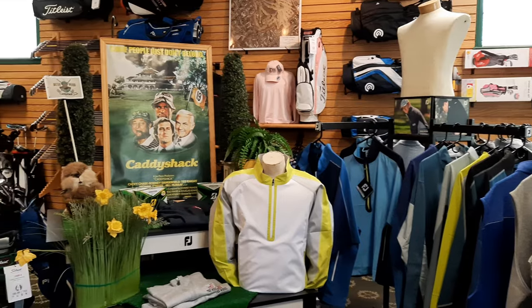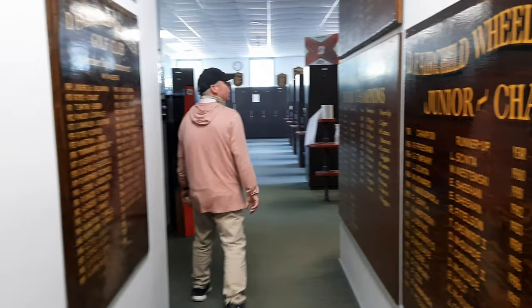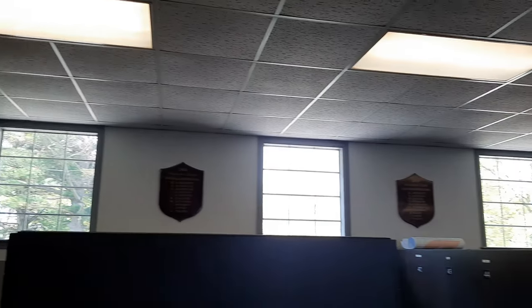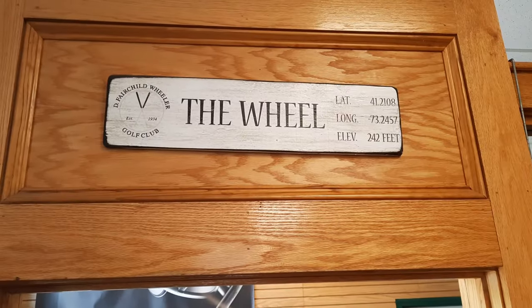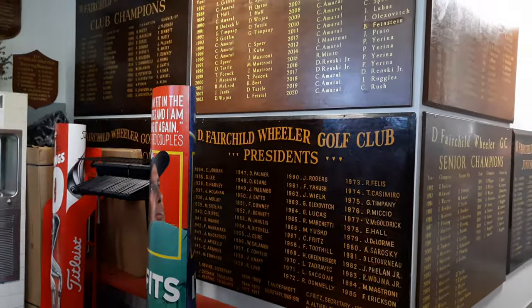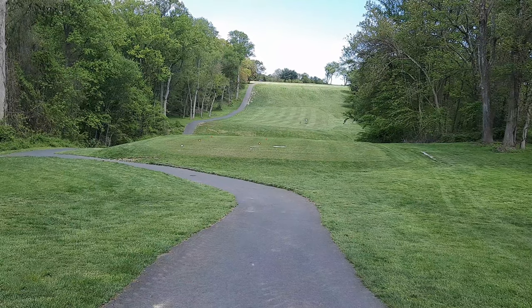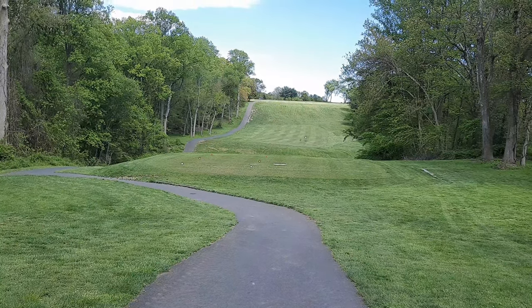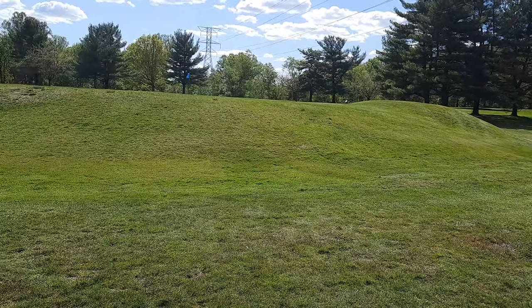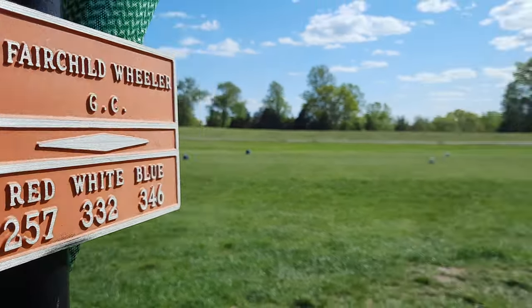The red course at Fairchild Wheeler is a little bit more open, but a lot more hilly than the black course. The red course demands accurate tee shots, which will leave most golfers with mid to short irons for their approach shots. I was hitting 310 yard drives and I was getting eaten alive by those approach shots, especially on the greens. The red course has some tough greens that will make most golfers double and triple check the breaks. Don't let it fool you. The red course does have 6,568 yards of golf from the back tees. It's got a par of 72.